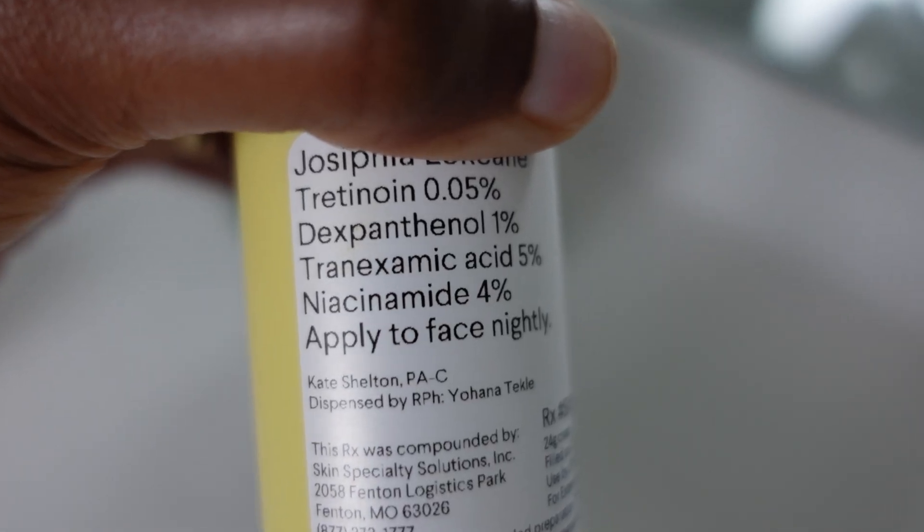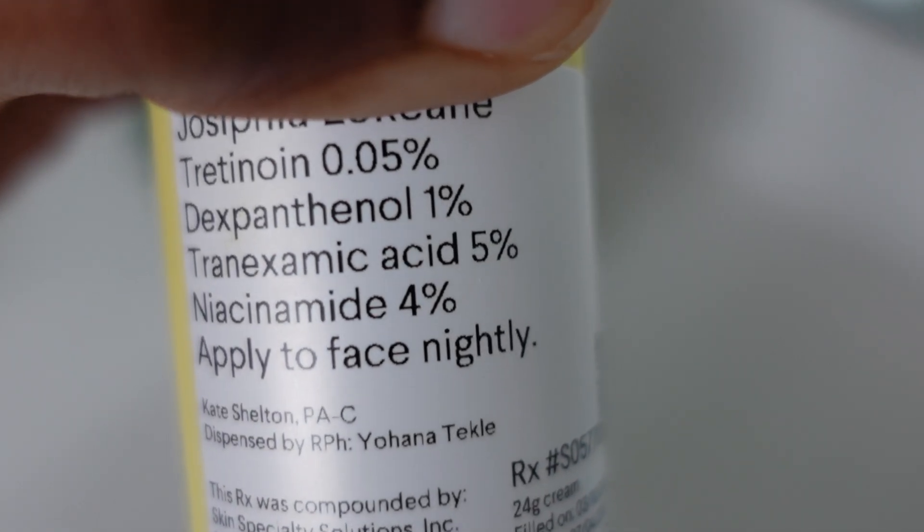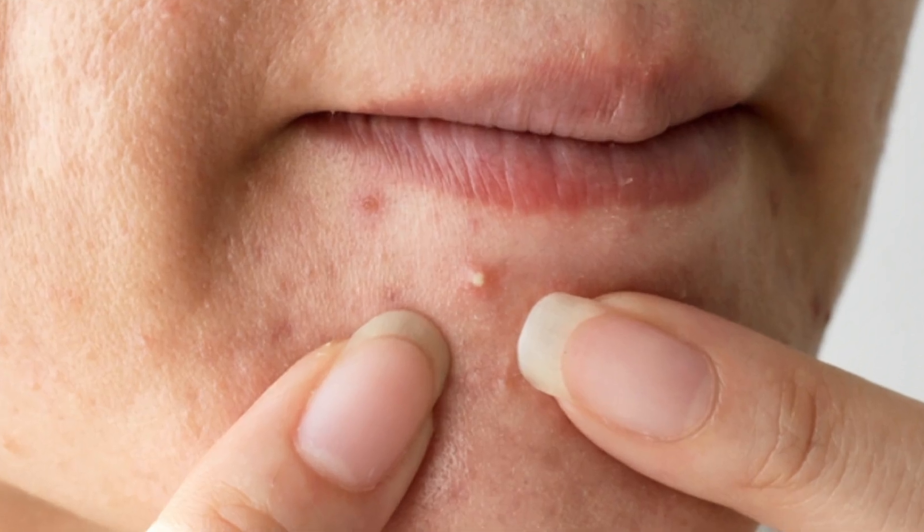It has niacinamide and tranexamic acid, which is an ingredient to fight hyperpigmentation. I personally struggle with hyperpigmentation — my skin and hyperpigmentation are best friends. Even if a pimple is there for 30 seconds, it will leave me with a big dark spot. That's just how my skin is, so I'm always fighting hyperpigmentation.